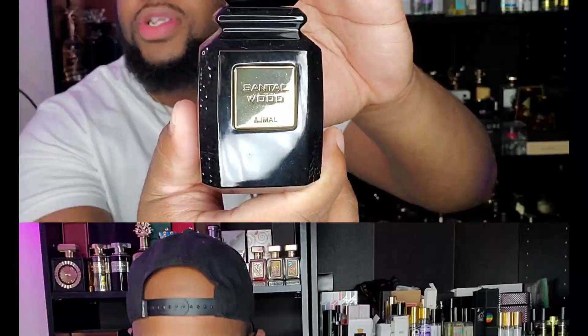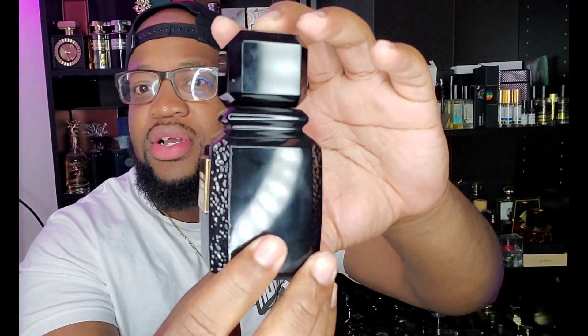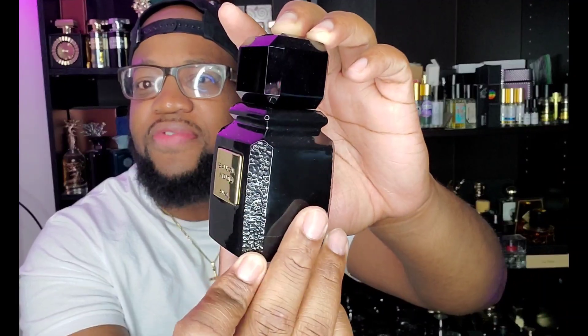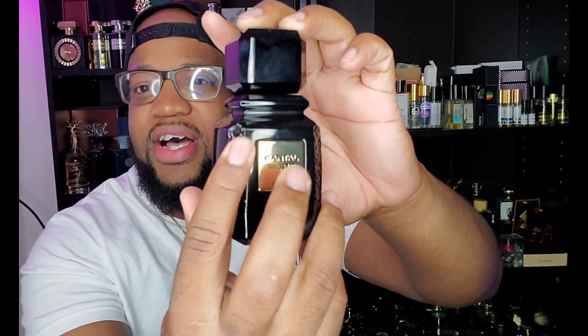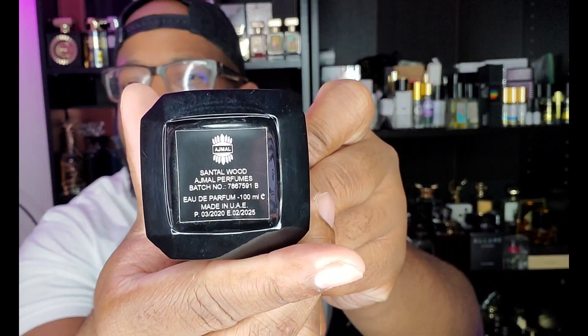This is your bottle — same as the box, black with a gold plaque that says Santal Wood. The house name of Ojma has a texturized feel, kind of like a rough marble-type vibe. There's a little sticker at the bottom with information about the house and the bottle, and then you get this black stone cap at the top. Really really nice, and the distribution is great.